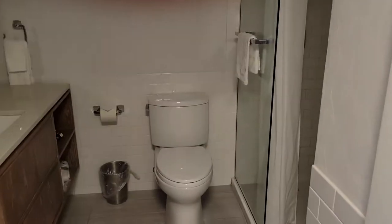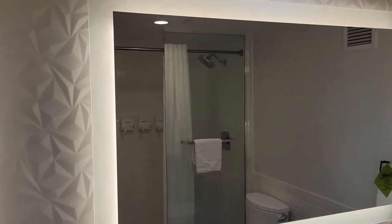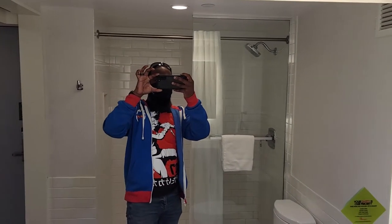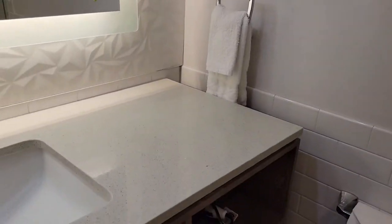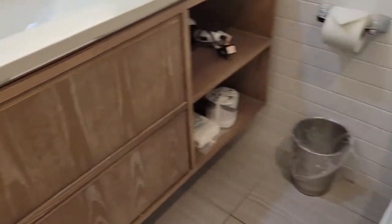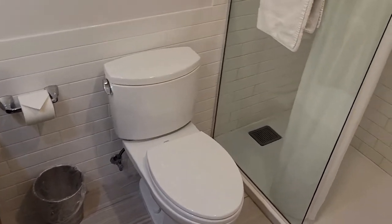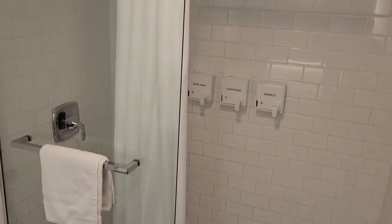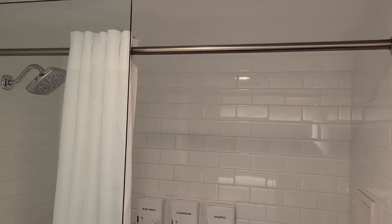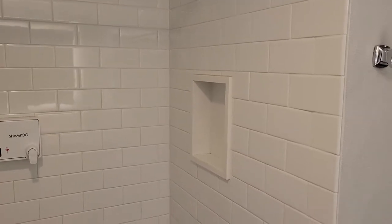Over to the bathroom, we have the sliding barn door. There's great lighting in here and a huge fog resistant mirror. We have hand soap and lotion dispensers, an area for your towels and washcloths. They've also moved to the eco-friendly option of having body wash, shampoo and conditioner dispensers, and they have a rain shower head for those calming showers.